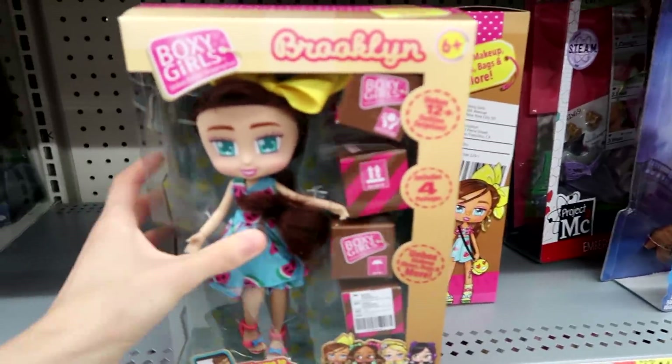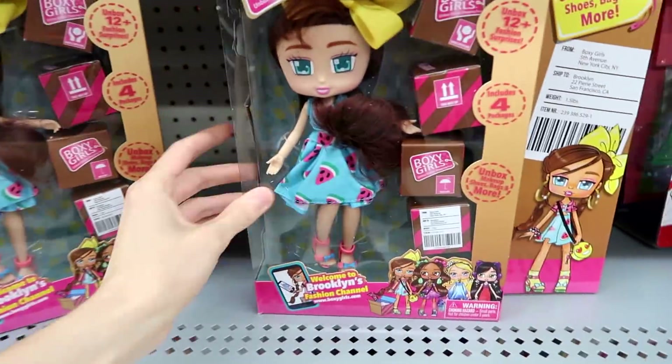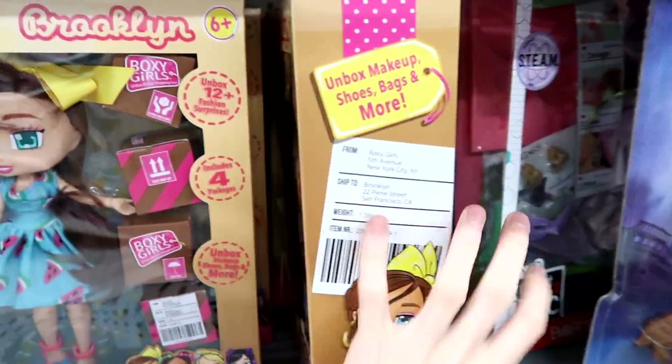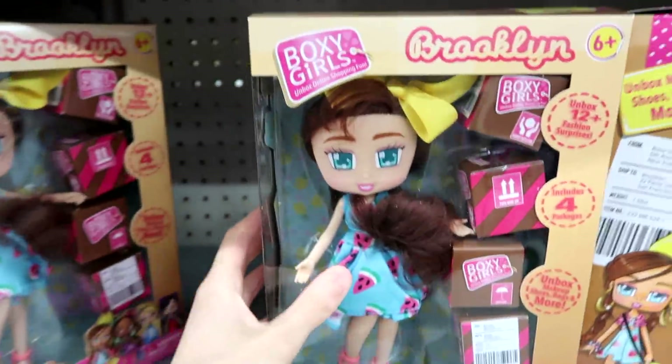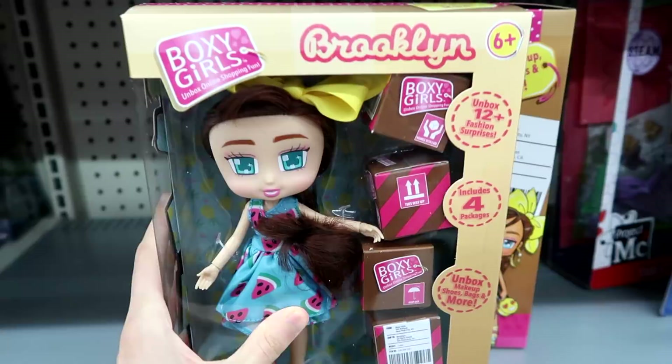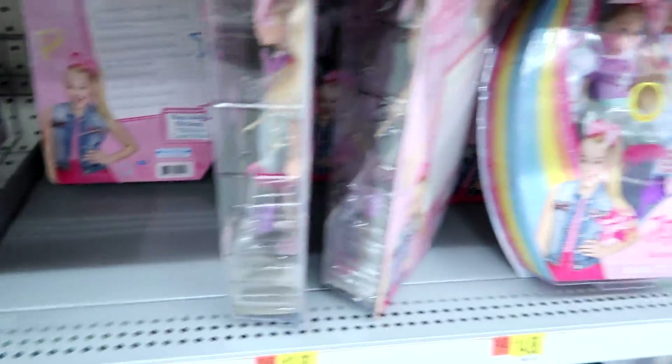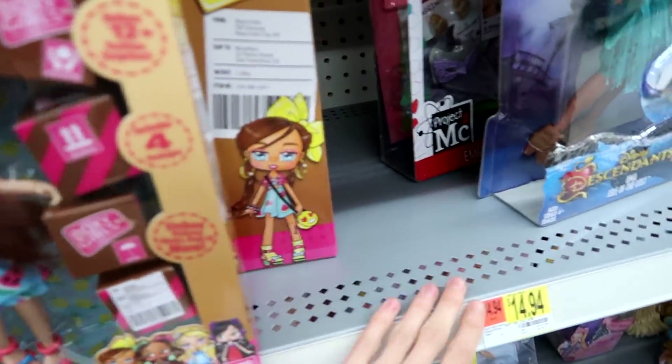Look guys, they have the Boxy Girls finally here. Well, there's only one. Wait, where are the other ones? They're all the same. Okay, this is Brooklyn the Boxy Girl. I unboxed a Boxy Girl in some boxes. Oh, that's Willa. They're out of the blind boxes though.